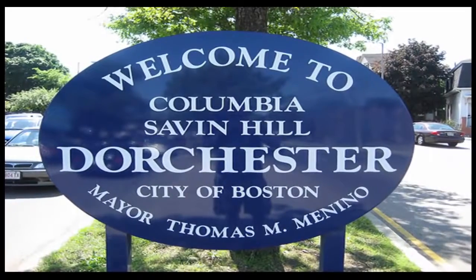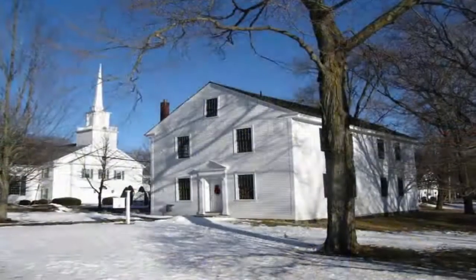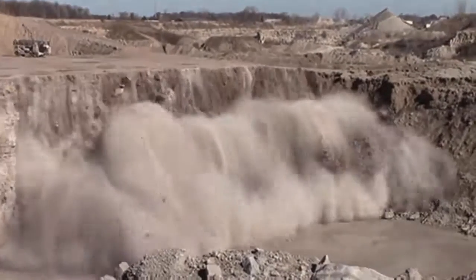Dorchester, Massachusetts, USA, in 1852, at Meeting House Quarry, workers were using dynamite to break up the bedrock, when an explosion threw an artifact into the light of day, after spending many thousands of years under the earth.